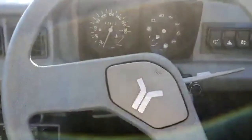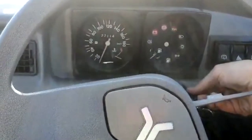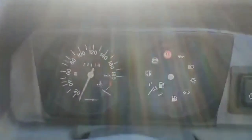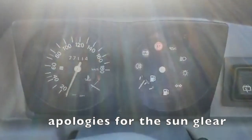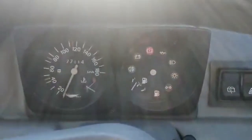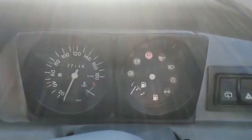This is the interior — I'm just going to start the car up for you guys. You've got basic instrumentation: temperature, fuel, speedometer. You don't have a tachometer or a trip meter, just your basic warning lights — indicators, high beam, and also a rear fog light.